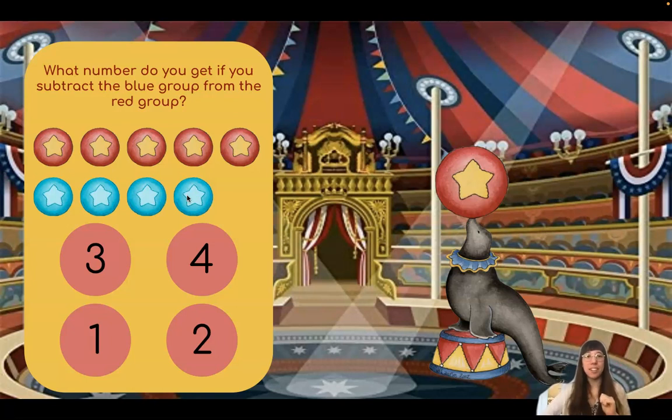Let's use our fingers to help us. Here we have five. Now let's take away four. One, two, three, four. How many fingers do I have left? Just one. Very good, friends. Which number shows one?